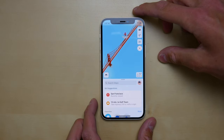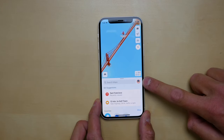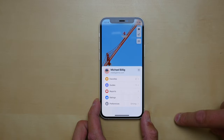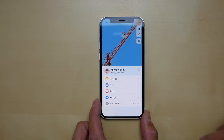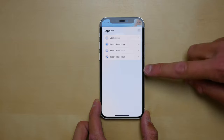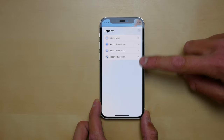I got rid of the other phone — we don't need that anymore for comparisons. iOS 15 Maps now has a new profile button — you can see my little Memoji there — and if you tap it, you have a nice interface where you can see your favorite locations, guides, reports, ratings, and preferences. Also new in iOS 15 is a new view for reports, where you can add to Maps, add a street issue, a place issue, or a route issue.